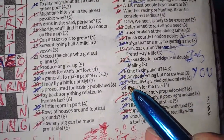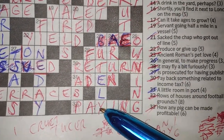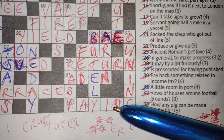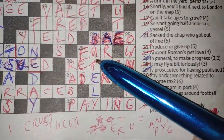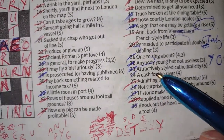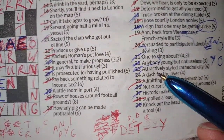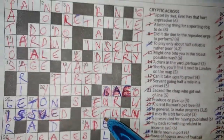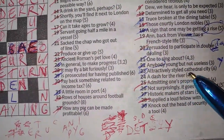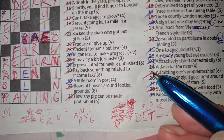Twenty-three down: 'attractively styled cathedral city' — BEAUTY. I got this by elimination. Attractively styled — BEAUTIFULLY — and it's a cathedral city. So beauty — I presume that's a cathedral city; it sounds like one, so I'm going to go with that.